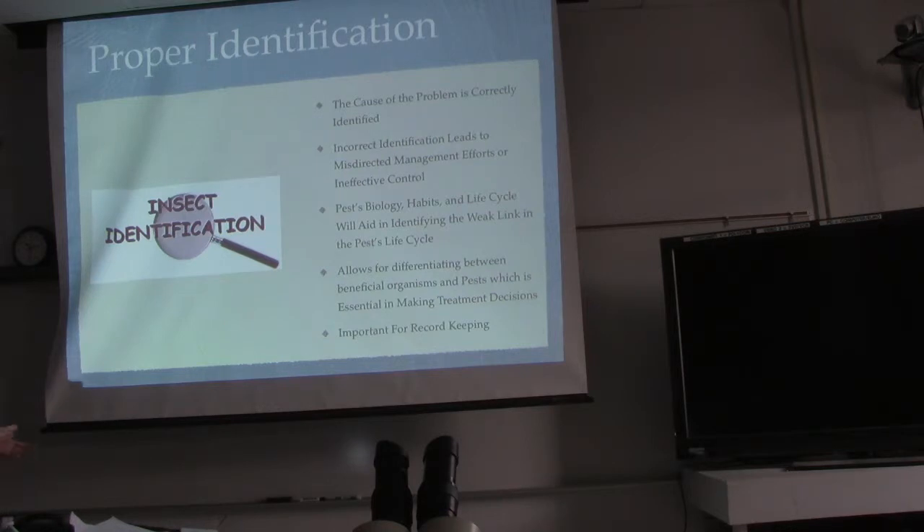Pest biology, habits, and life cycle will aid in identifying the weak link in the pest's life cycle. Anytime you have an infestation of an insect or a disease, when you look at the life cycle — an insect goes through different phases: the pupa phase, the larvae phase, and the adult phase. While they're transitioning through these different phases are usually the best times to address the pest because their defenses are down. Larvae can't move too fast, and worms are stuck in a cocoon. It's all about understanding how that insect behaves and when to get in there and address it.